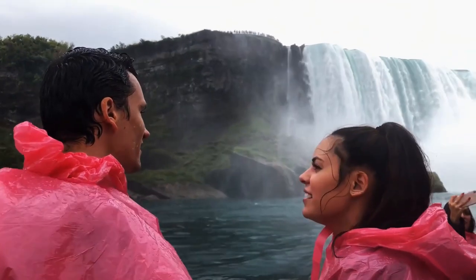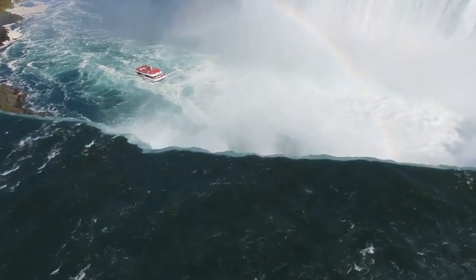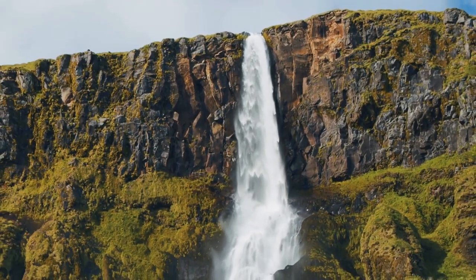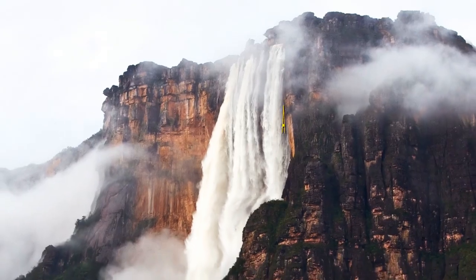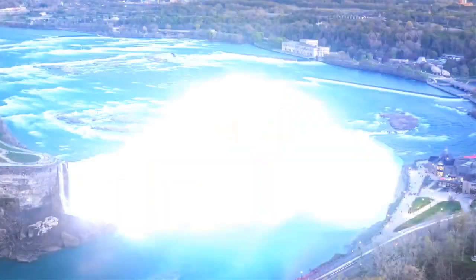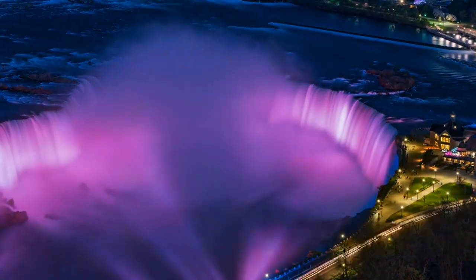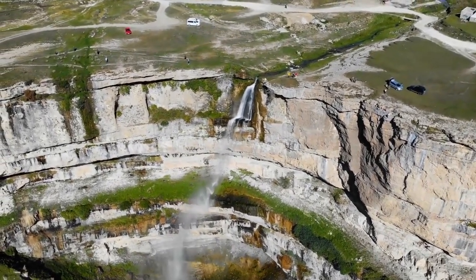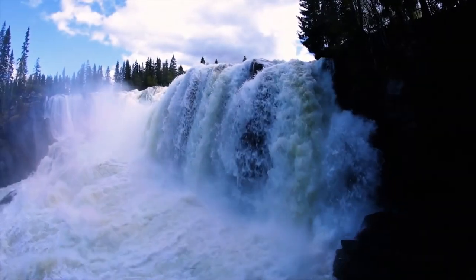People talk about Niagara Falls a lot, and some believe they're among the tallest waterfalls in the world. But the truth is, they're not. They're famous, precious, and breathtaking, but when it comes to height, there are nearly 500 other waterfalls across the globe that are taller than Niagara. Take Angel Falls in Venezuela, for example — they're more than 3,000 feet tall. What makes Niagara Falls so special is the amount of water that flows over them. Very high waterfalls don't usually have great amounts of water. The combination of huge amounts of water and height is what makes Niagara Falls so breathtaking.